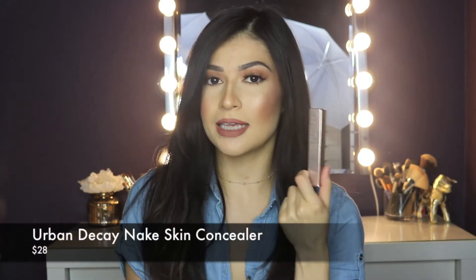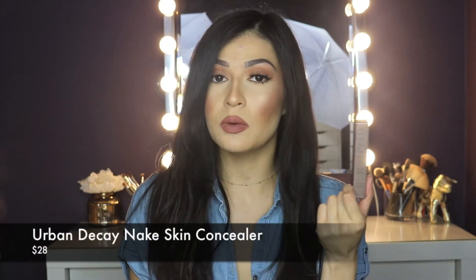Next, there are a couple repurchase items in here. I got the Urban Decay Naked Skin Concealer in the color Light Warm. This is my favorite concealer to wear — it's really full coverage and the color is perfect for me, so I just needed another one.